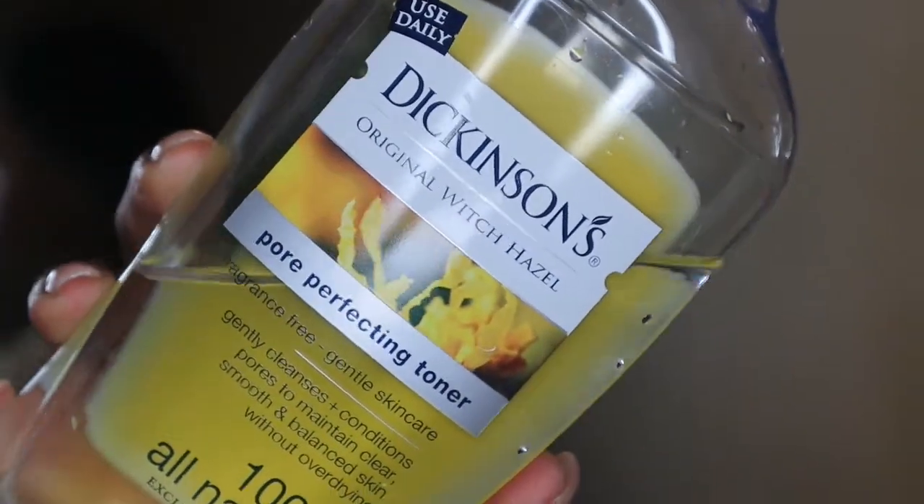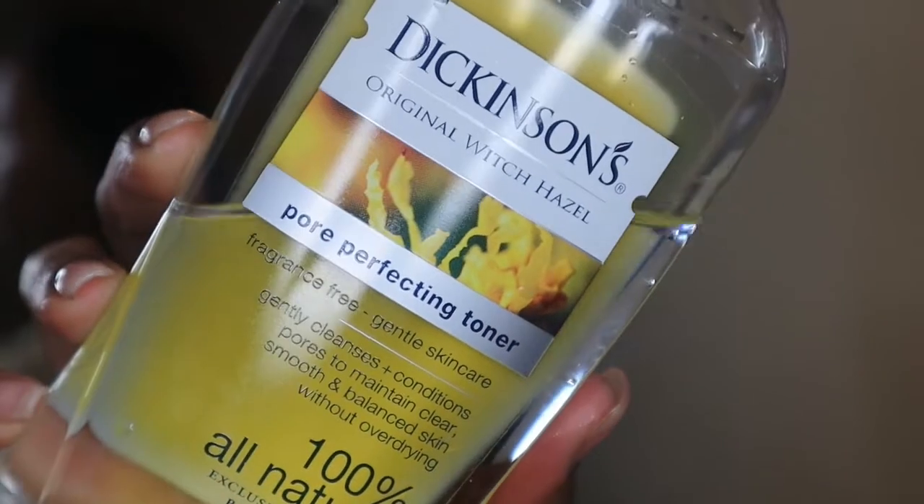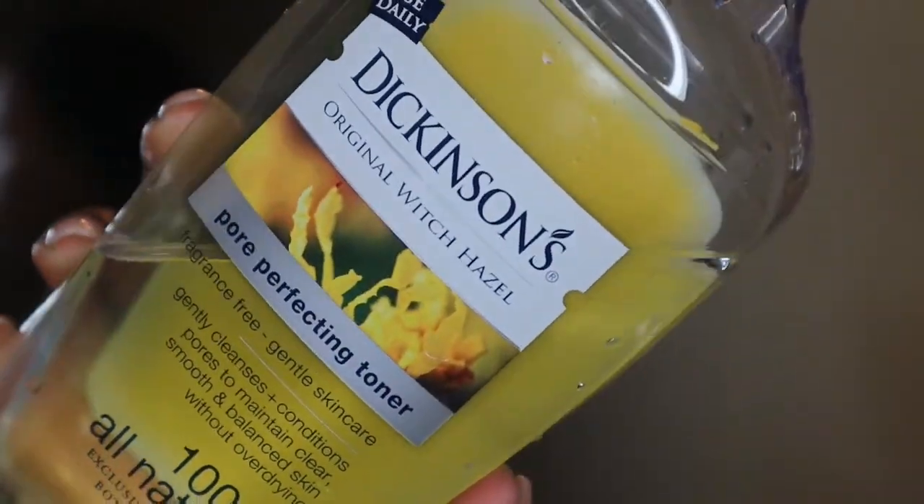Next I go in with Dickinson's Original Witch Hazel 100% All Natural Pore Perfecting Toner — I cannot recommend this enough. I put a little onto a cotton pad and wipe it across my entire face. I feel like this is the reason my skin is more balanced, healthy, and has a natural glow. I take it all over my face and down around my neck area — do not forget your neck!